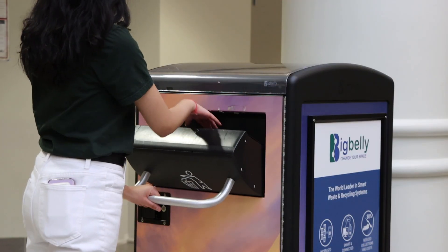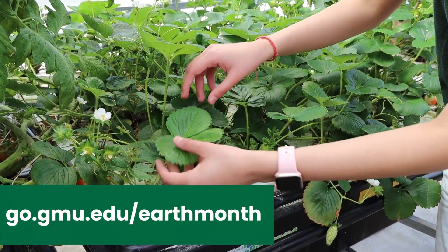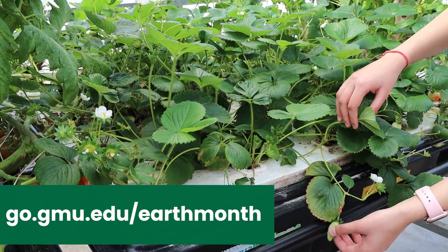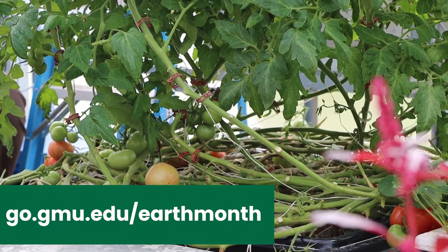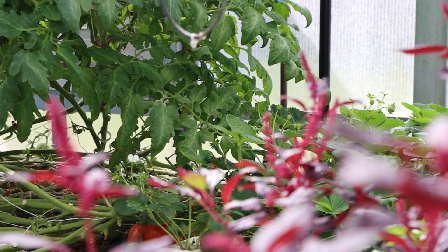Join me on my sustainability journey this month. Keep an eye out for more information on Earth Month and how you can become more sustainable both on and off campus. As a student, there are many ways I celebrate Earth Month to decrease Mason's carbon footprint and become more sustainable on campus.